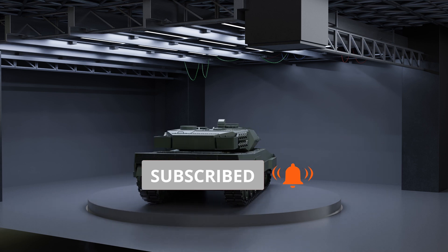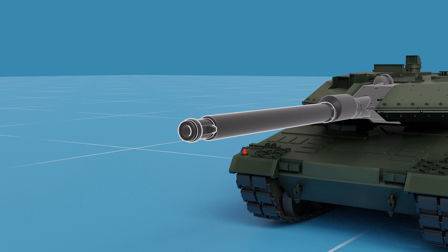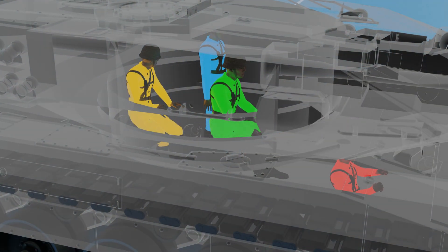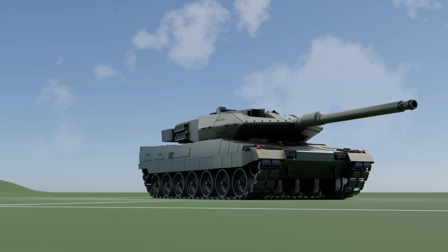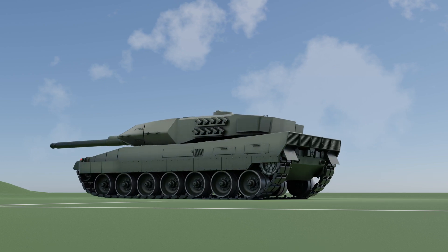In this video, we will take an in-depth look at the German Leopard 2A6 main battle tank, exploring its specifications, armament, operational capabilities, how it works, and discuss the pros and cons of this formidable machine. So don't miss a bit and stay tuned for an in-depth exploration.